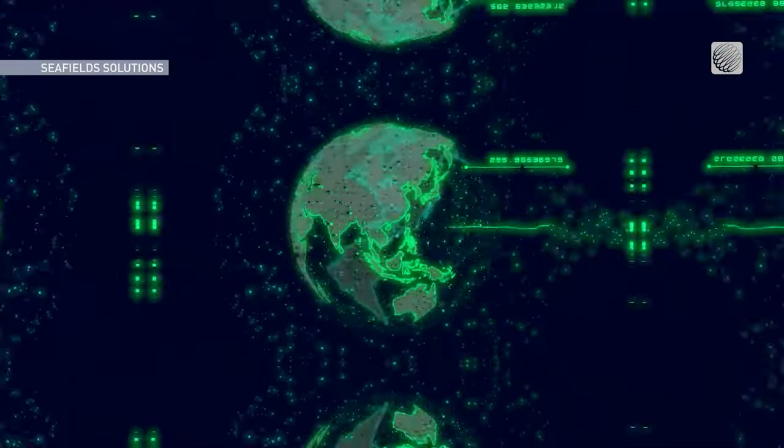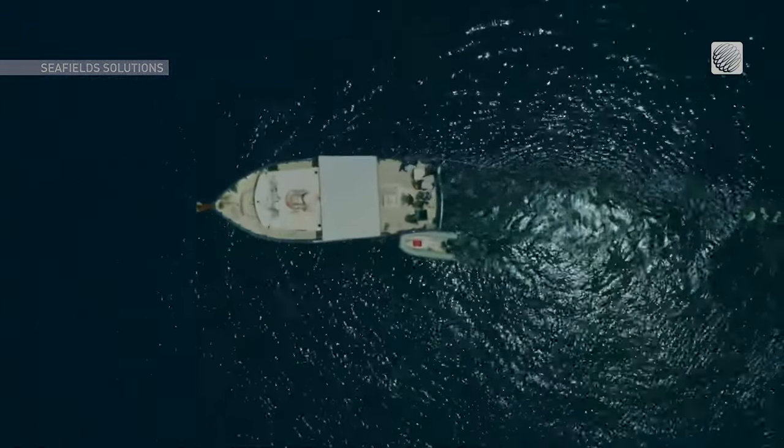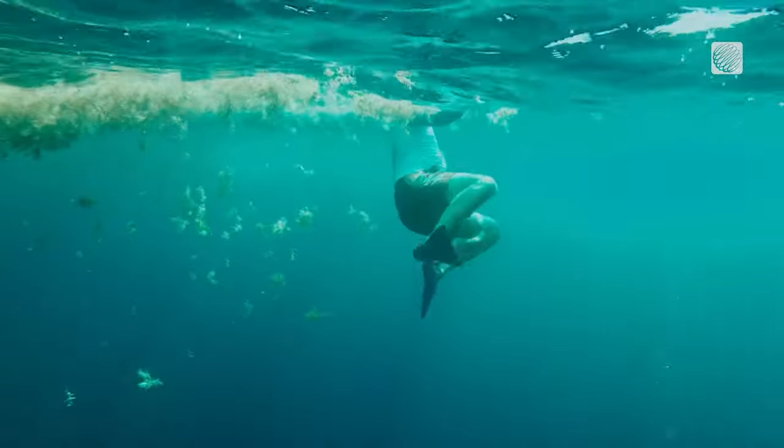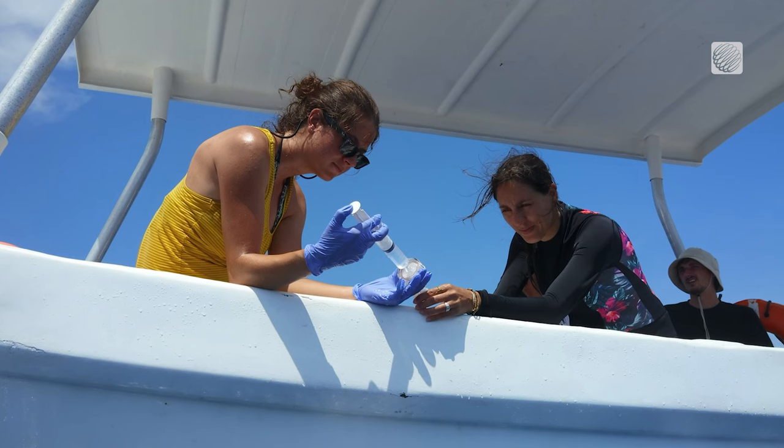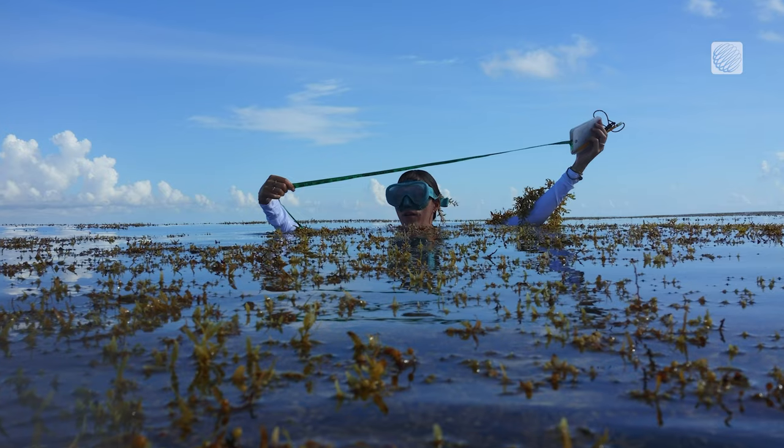Offshore testing is ongoing in St. Vincent to see if the company can be the first to domesticate Sargassum. If all goes according to plan, it will take approximately a decade before the seaweed farm can capture one gigaton of carbon annually.